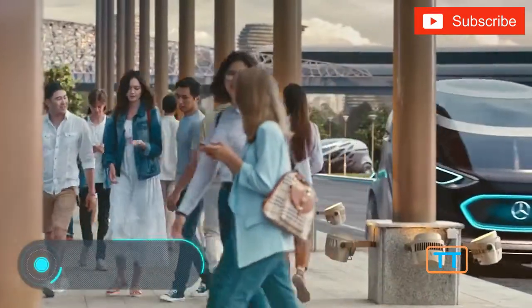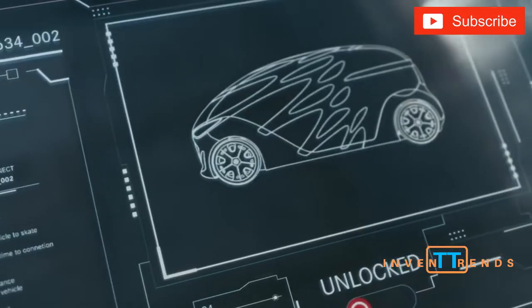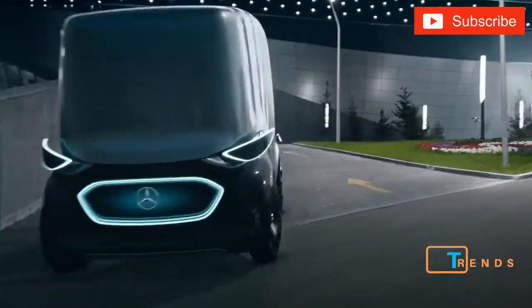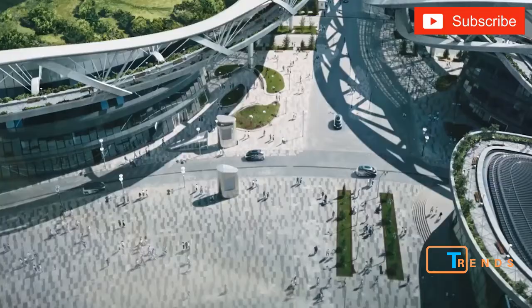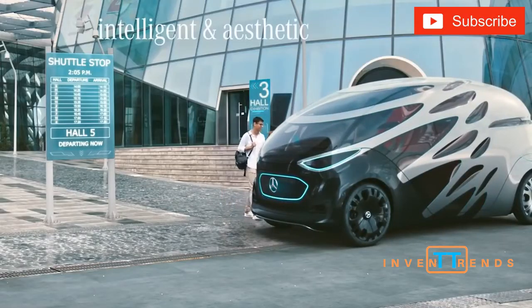Mercedes-Benz Vision Urbanetic. The last car we're going to show you today is another concept vehicle, but it has more secrets than it may seem at first glance. The main feature of the Vision Urbanetic is that it's a modular vehicle. According to the developers, the vehicle has a detachable electric platform and countless different bodies. Each body can have its own unique function. The Mercedes-Benz Vision Urbanetic can be a standalone taxi, a special service vehicle, a truck, a mobile sales point, or even a cafe.